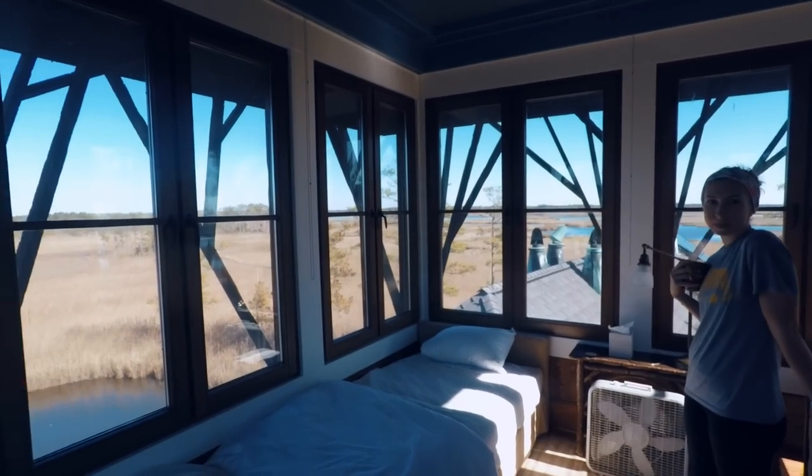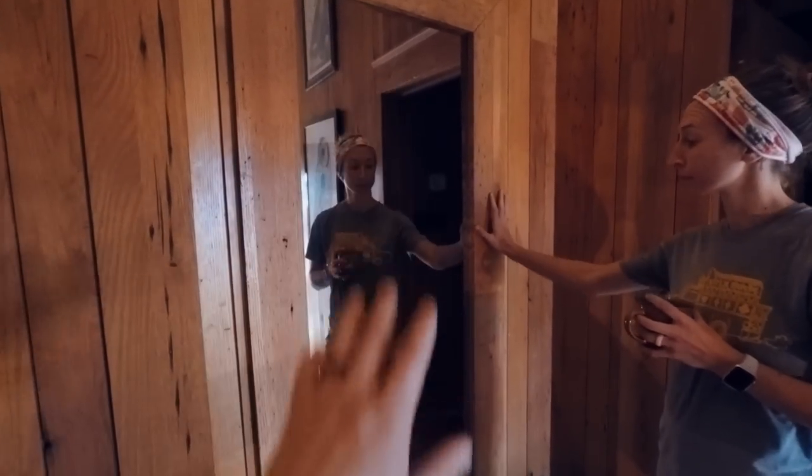This is called the tower room — you have a 360-degree view. Right here there's a mirror, and here's a door to a bathroom. This is the other side of that mirror, so it's a two-way mirror.